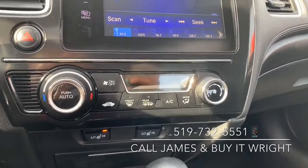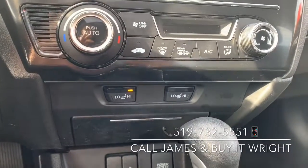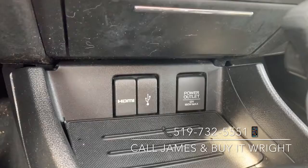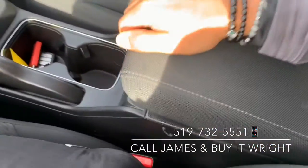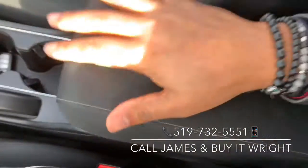You have a very simple to use climate control panel here, also equipped with heated seats. And all your connectivity options are just down below — you've got a USB port, HDMI, as well as an additional USB port just inside the armrest.